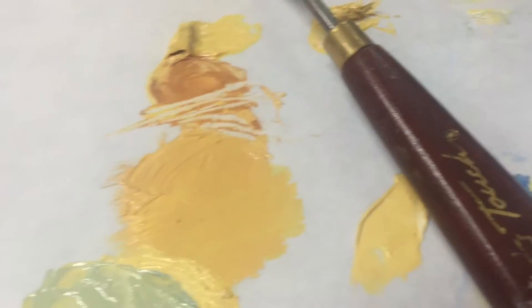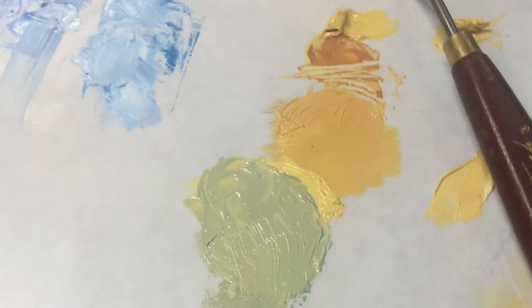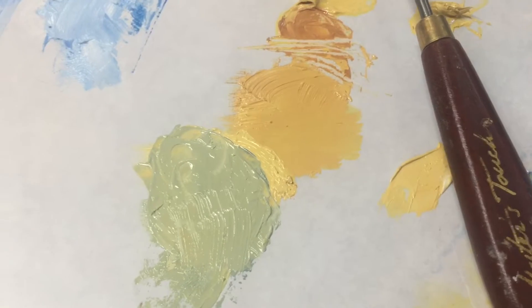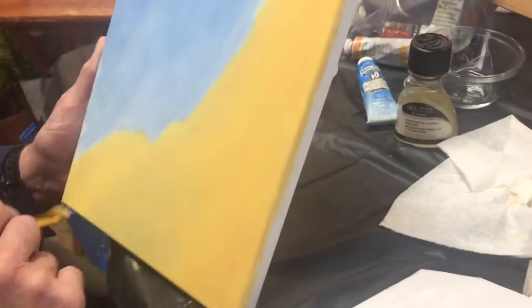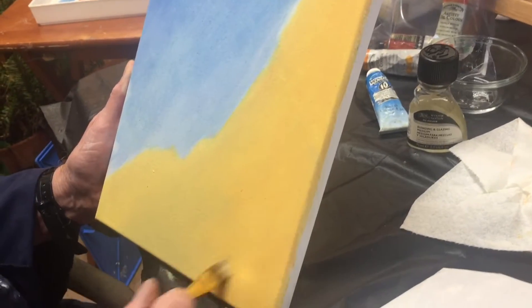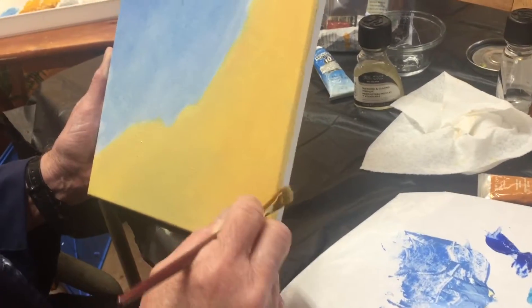Now he is working on the yellows and he has also again made families of colors to work from, and that really speeds the process along. As you build up your surface and your painting, remember that you work from the general to the specific, and you can see how he is doing that here. This will dry and then the next time he's able to paint — he's really a busy person, a man of many talents.